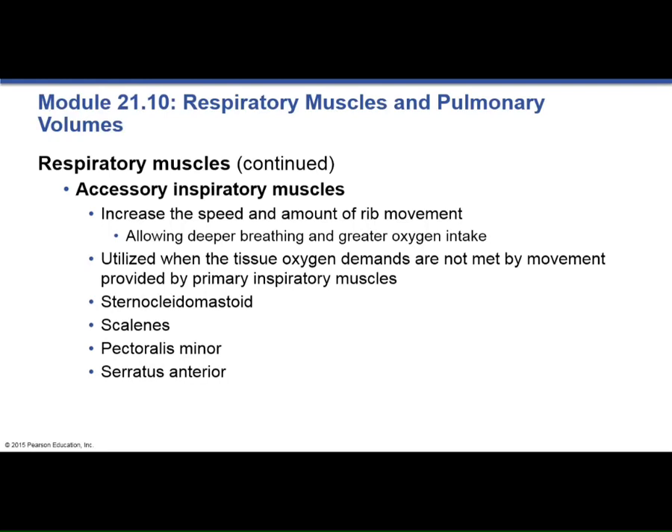Today we're going to be talking about the last bit of the respiratory system. We have an exam on Thursday — it will be a full-length exam, and you'll need a Scantron form. It's going to cover lymphatic, digestive, and respiratory. On Mastering, the digestive quiz is due tonight, and the respiratory quiz is due tomorrow night.